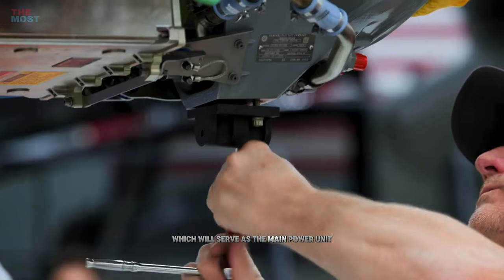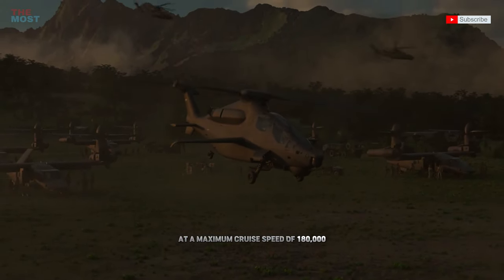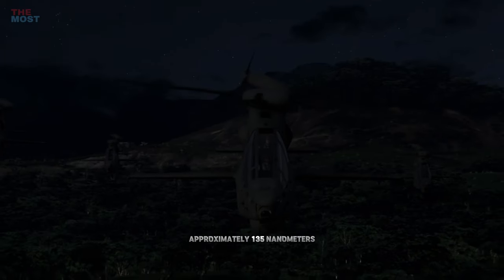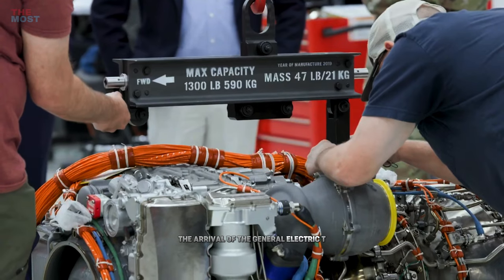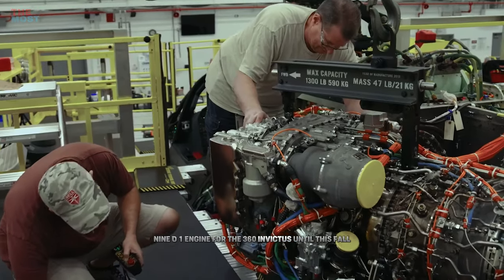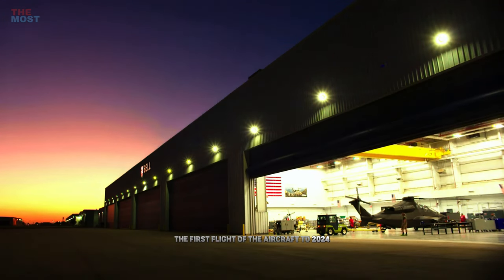The Bell 360 Invictus will be powered by General Electric's T-901 turboshaft engine, which will serve as the main power unit. The helicopter will be able to fly at a maximum cruise speed of 180 knots and offer a range of approximately 135 nautical miles with more than 90 minutes of time on station. Bell isn't expecting the arrival of the GE T-901 engine for the 360 Invictus until this fall, pushing back its timetable for the first flight of the aircraft to 2024.